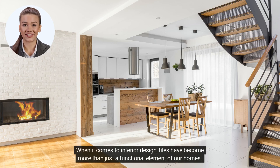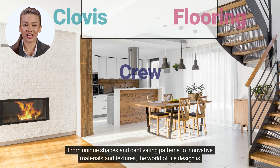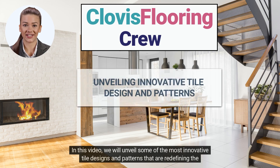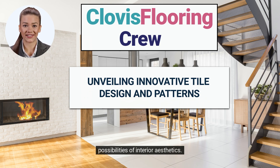When it comes to interior design, tiles have become more than just a functional element of our homes. They have evolved into an art form, allowing homeowners to express their creativity and personal style. From unique shapes and captivating patterns to innovative materials and textures, the world of tile design is constantly evolving. In this video, we will unveil some of the most innovative tile designs and patterns that are redefining the possibilities of interior aesthetics.